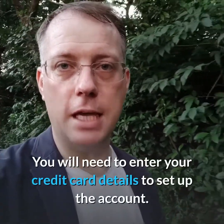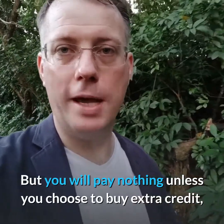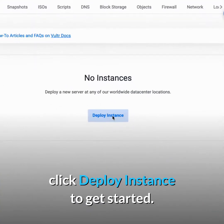Click the link down below to get a free $10 credit — this should cover you for your first month. You'll need to enter your credit card details to set up the account, but you will pay nothing unless you choose to buy extra credit after spending your first free $10. Now after signing up, click Deploy Instance to get started.